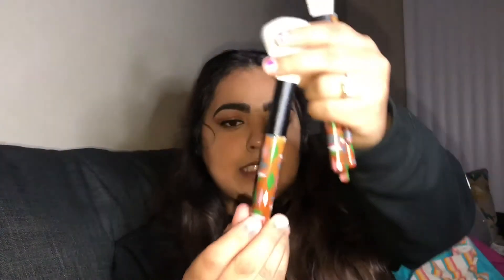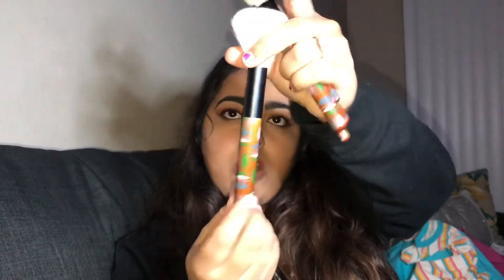I also got another brush set with a really cute design — white brushes. It came with three eyeshadow brushes, an eyebrow brush, and two face brushes. Really happy about that as well.